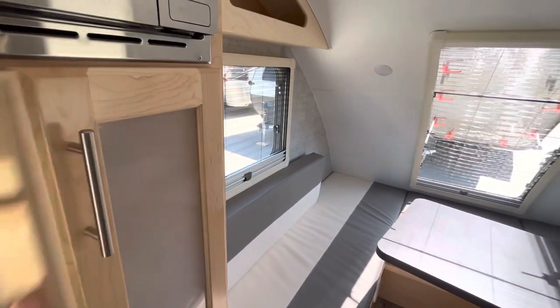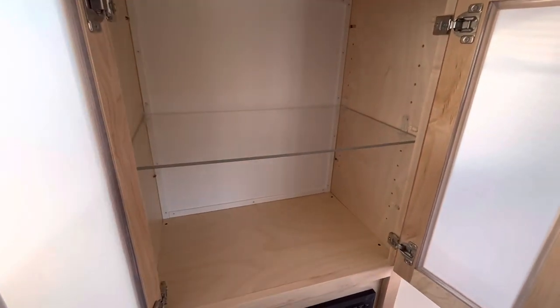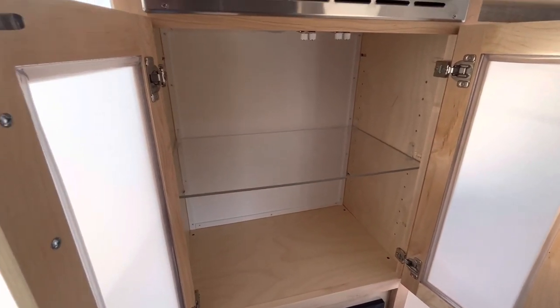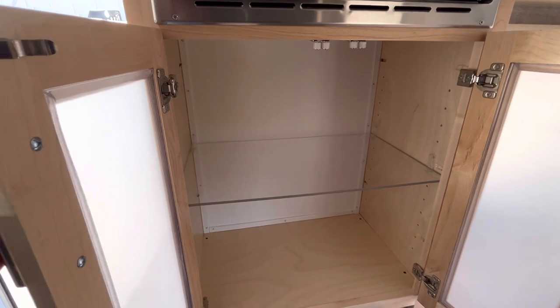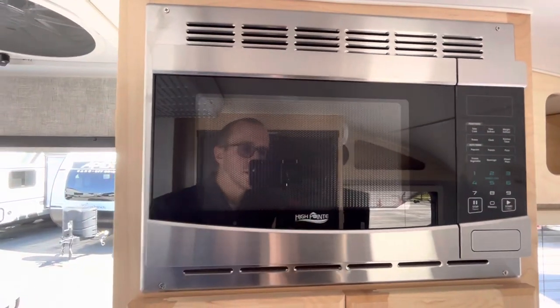You're going to have double the amount of storage on the inside of this FX floor plan versus previous models. There's an adjustable shelf in here — you can remove it, lower it, or raise it for bigger, larger gear. You also have a High Point microwave right on top of it.